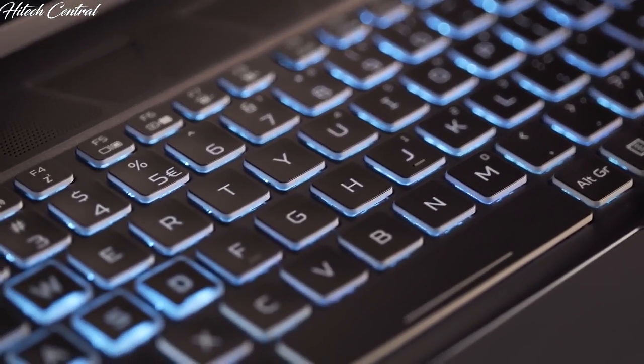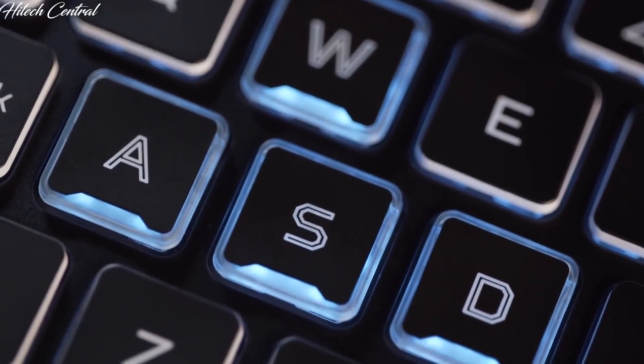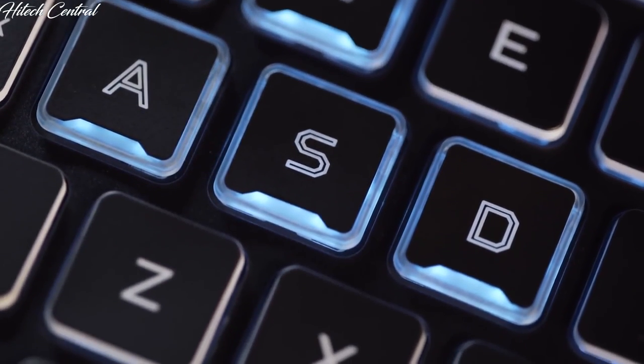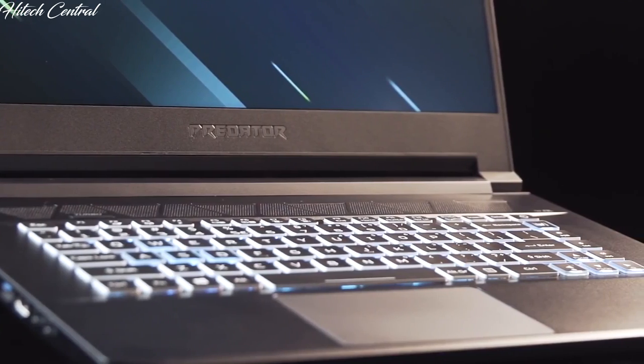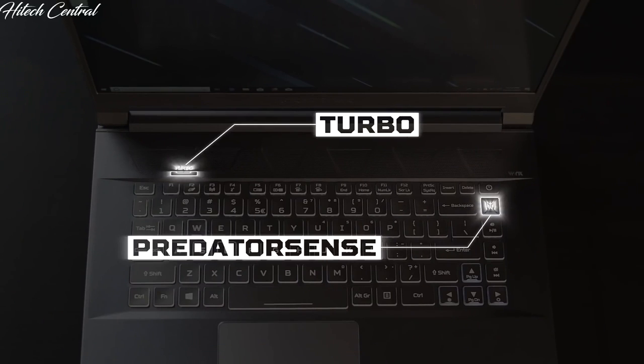Now let's talk about the keyboard. The Predator Triton 500 is the first of our laptops to feature our own Predator typeface. It has see-through concave-shaped keycaps for WASD — in case you lose track of them during an intense match — and features two other keys you'll want to take note of: Turbo and Predator Sense.